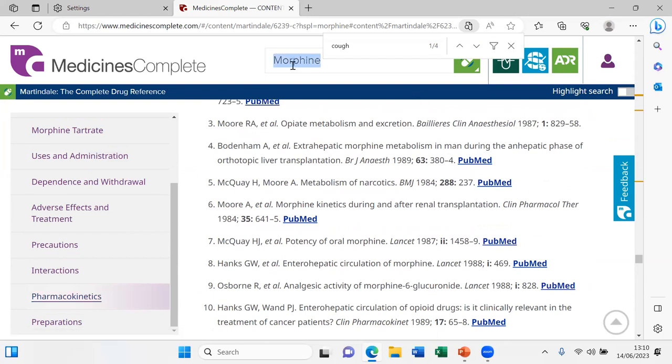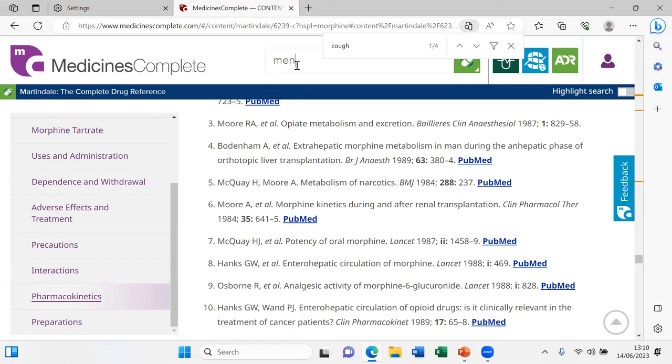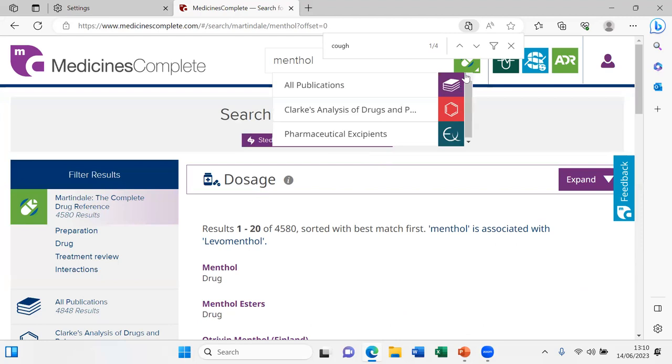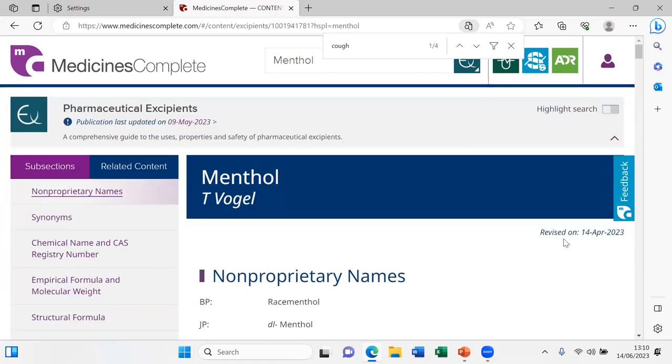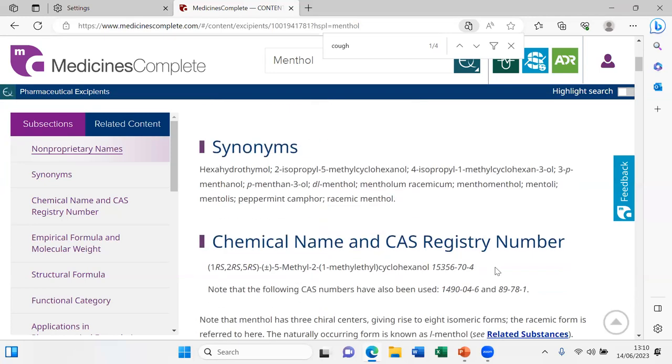With that I want to finish with the last example — peppermint. One of the main ingredients in peppermint is menthol, which is responsible for the cooling effect in menthol chewing gums, for example. Let's check this out in the excipients section.